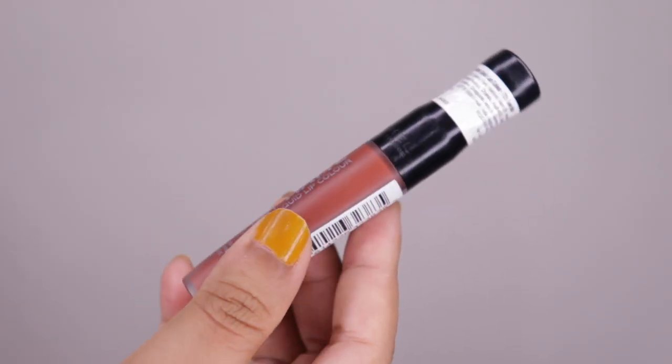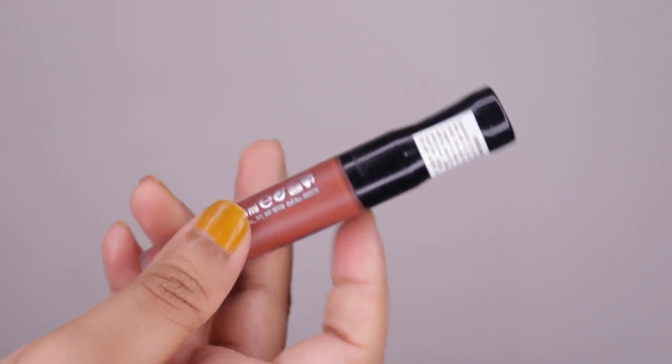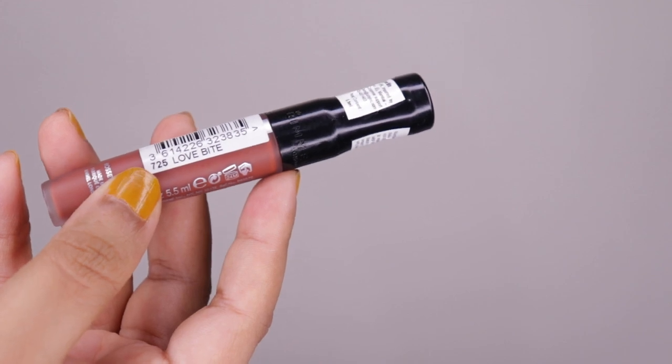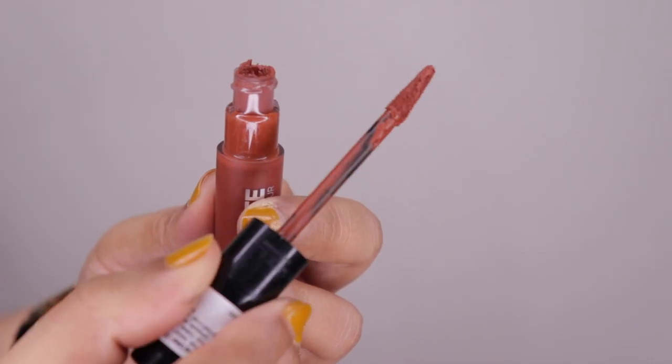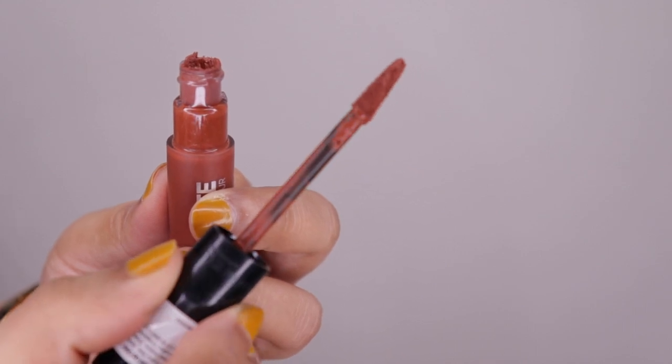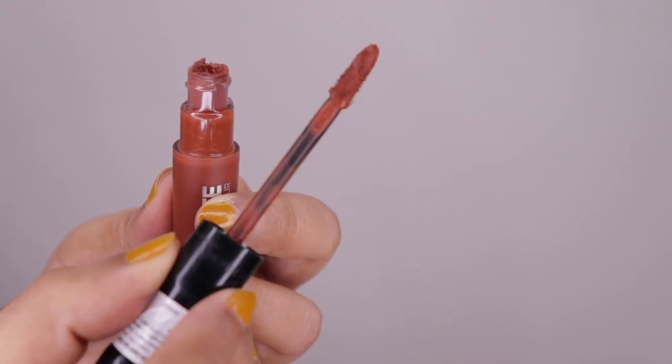The claims are high. The Rimmel Stay Matte Liquid Lip Color is priced at 650 rupees for 5.5ml of product and comes in 23 shades. This is how the liquid lipstick looks, with the shade name mentioned at the back, and this is how the doe-foot applicator looks — it's flattened at the tip, which makes application easier.